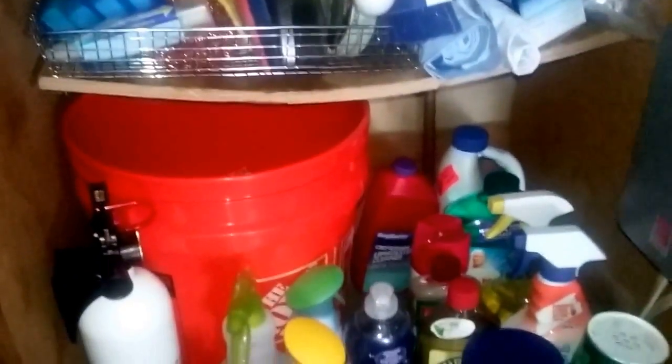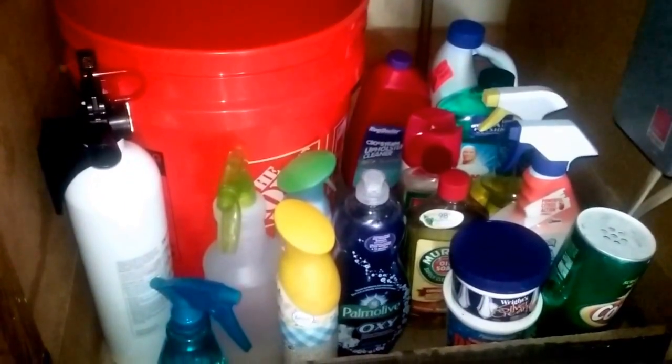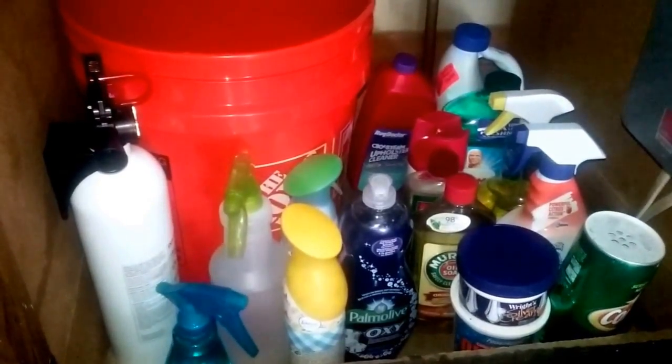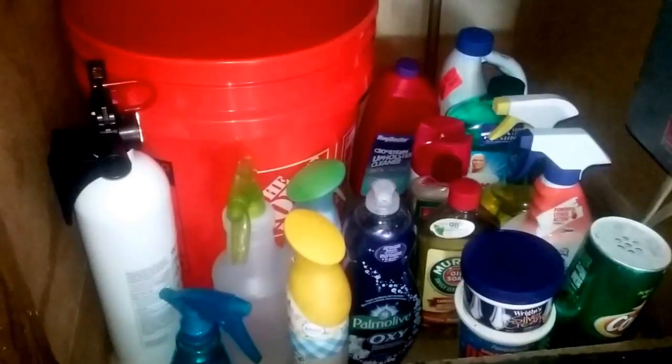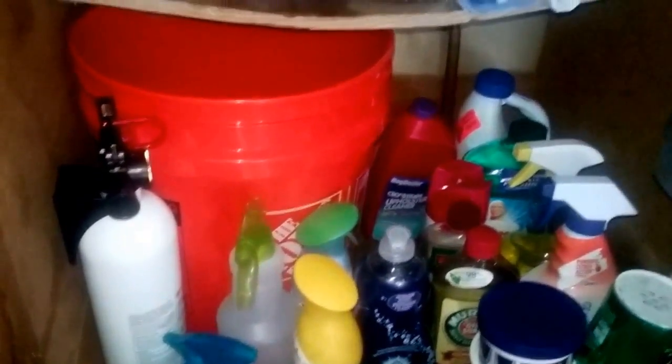I'm going to pull all this stuff out, and I'm also going to grab my paper towels, tissues, toilet paper, and put it all together. Any of my laundry detergent is over at the cave at Tom's, because we do the laundry from over there, so I don't have any laundry detergent here.